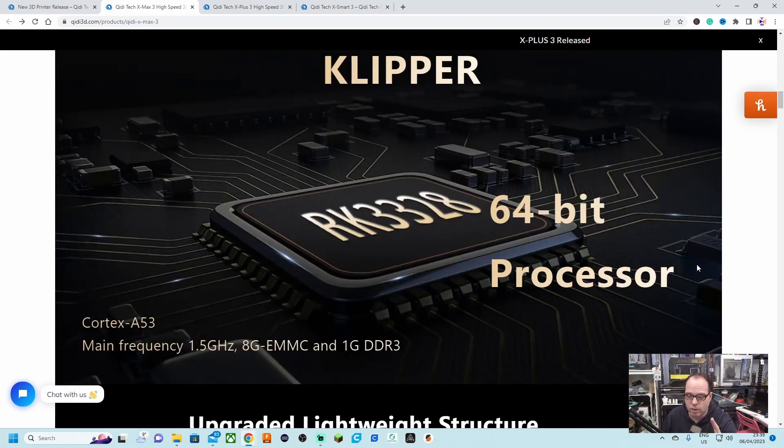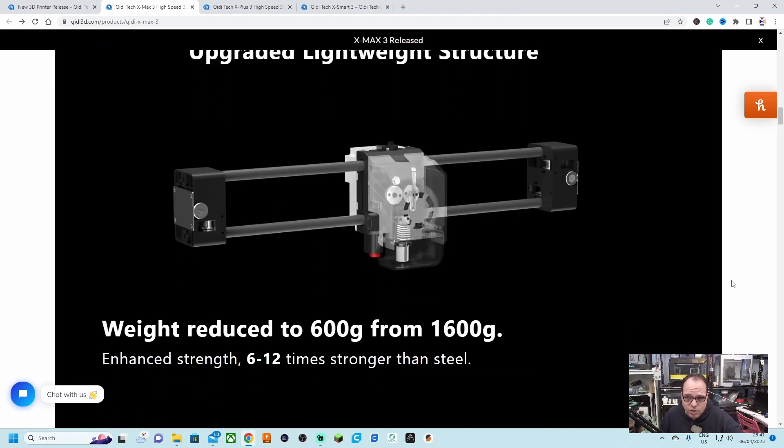The X Max 3 configures the above technology for truly fast printing. A few months ago I joked about going from 8-bit to 32-bit processors and wondered what comes next — a 64-bit board. And there you have it: it's a Cortex A53 main frequency at 1.5 GHz, with 8GB eMMC and 1GB DDR3 RAM. The lightweight structure has also been weight-reduced to 600 grams from 1,600 grams from previous printers.